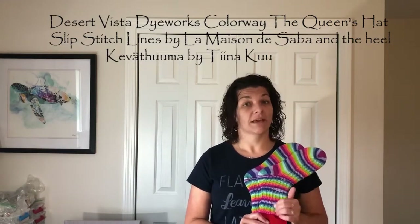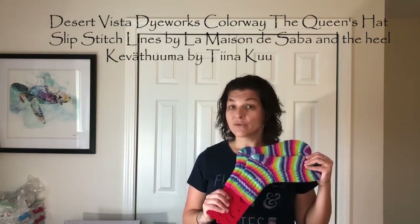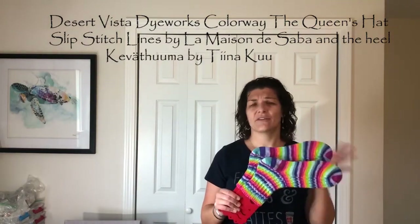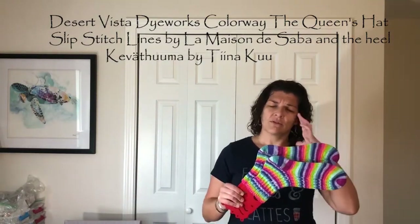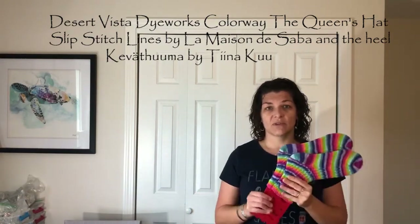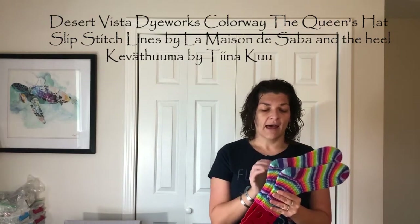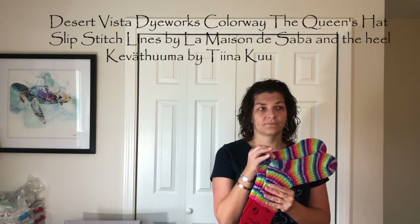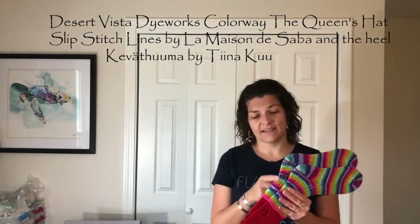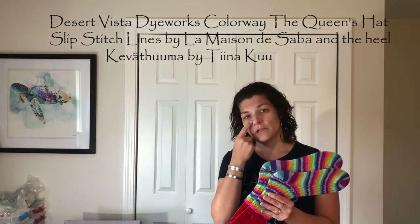I intended to make a 72-stitch sock, but working the heel I decreased too much and didn't plan for it going into the beginning of the heel construction. With this heel — the Tina Koo heel that I like right now — you have to plan it at the beginning or it's not going to make sense further up. I guess you could pick up more when you do the flap, but anyway.